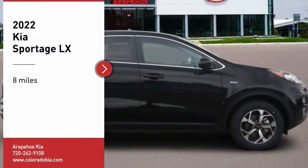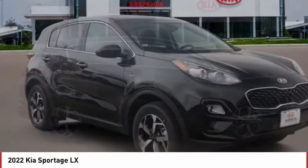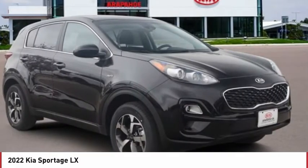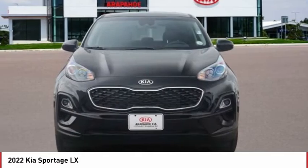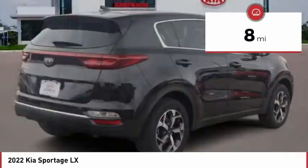Take a ride in the 2022 Sportage. With its sleek and stylish exterior and its roomy, feature-laden interior, the Sportage both looks good and performs well on the road. This vehicle has less than 100 miles.